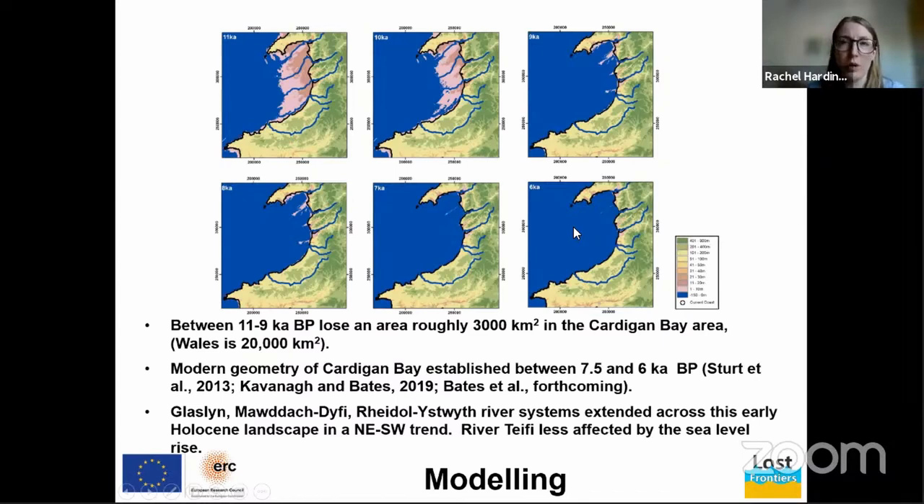We also see that the present river systems — the Glaslyn, the Mawddach, the Dyfi — and their estuaries extended across this terrestrial landscape in a northeast–southwest trend. The now-submerged offshore reaches of those river systems have much shallower gradients than their onshore counterparts. It's also worth noting that the coastline around the Teifi has been stable for much longer than those of the rivers to the north.